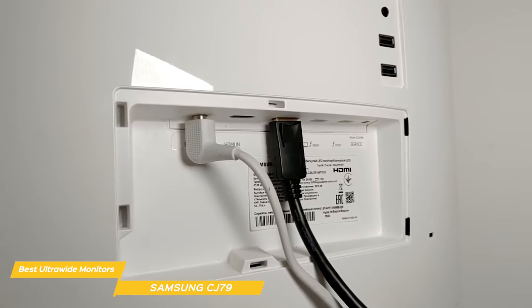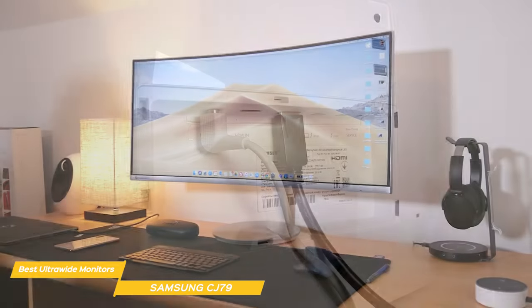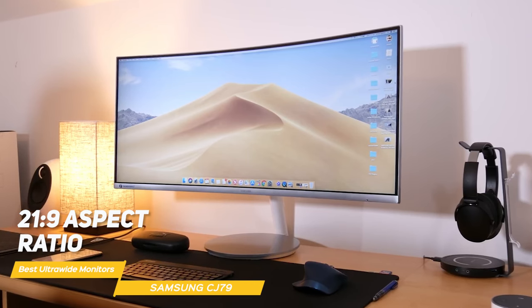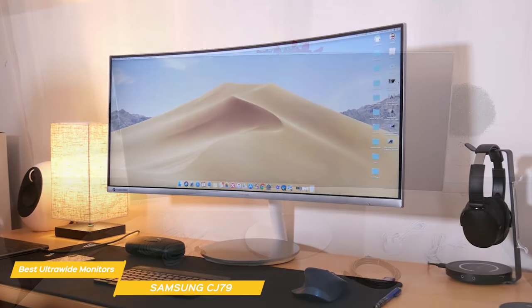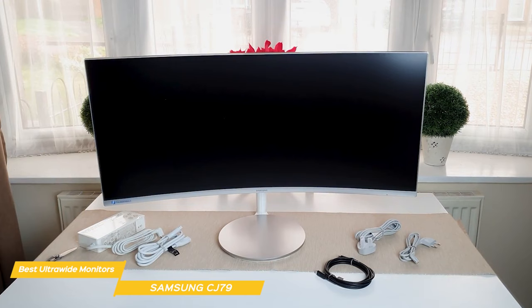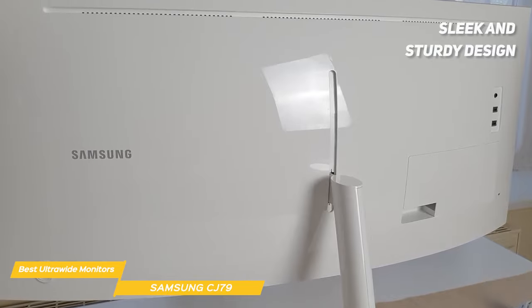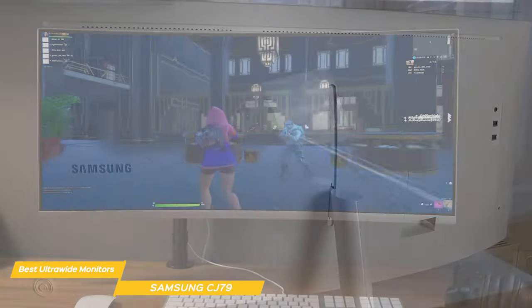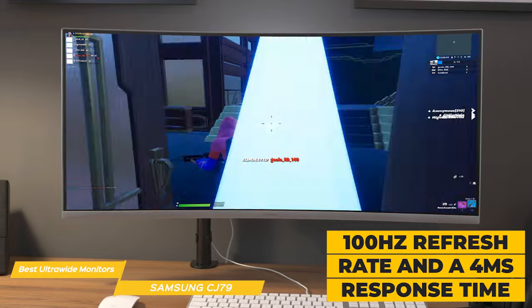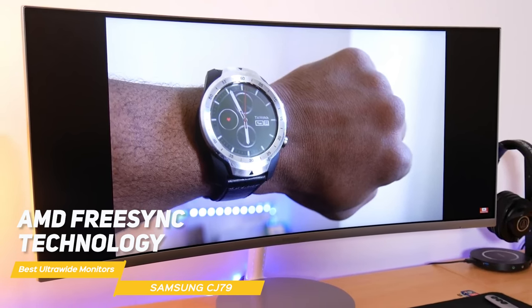In addition to the Thunderbolt 3 ports, it has two HDMI ports, a DisplayPort, and two USB-A ports so you can easily connect all your peripherals. The CJ79's 21:9 aspect ratio provides all the room you need for efficient multitasking on a single screen. Its picture-by-picture feature lets you display two sources at their native resolution, and picture-in-picture lets you resize the second source and place it anywhere. For gamers, the CJ79 has a 100Hz refresh rate and a 4ms response time for smooth gameplay and minimal motion blur, plus AMD FreeSync to eliminate screen tearing and stuttering.